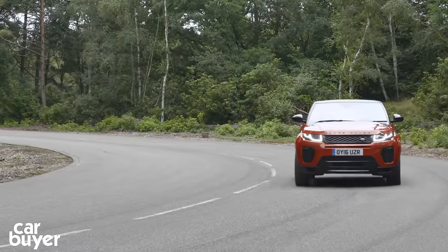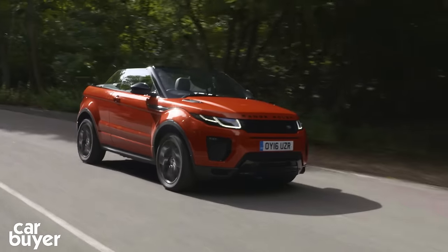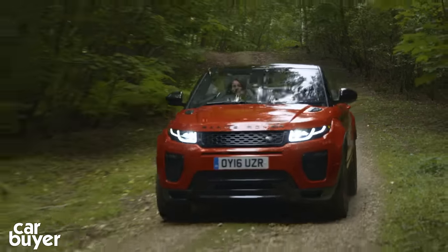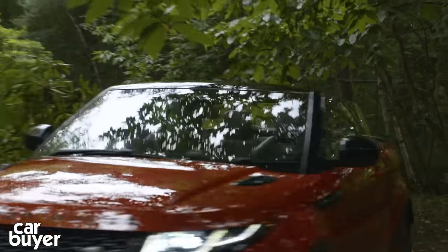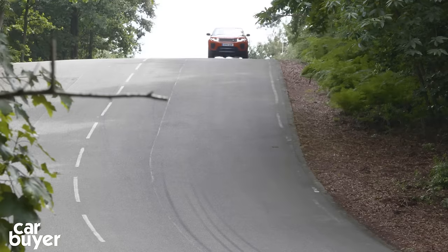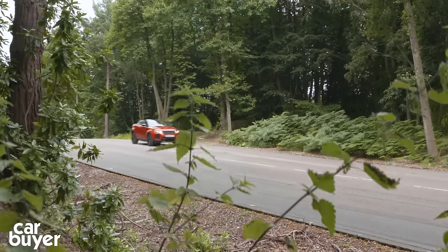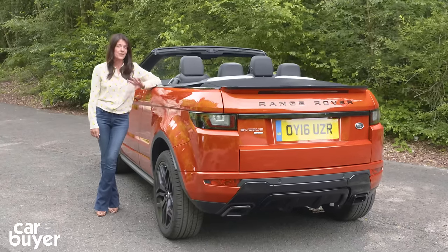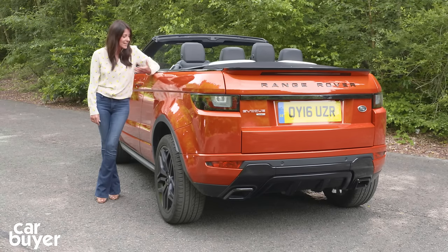Don't think for a minute that because this is a car born to spend its days on Rodeo Drive that this soft-top has gone soft. It comes with the same off-road driving tech as the standard Evoque — different off-road driving modes along with hill descent control. The only obstacle you're likely to encounter on your off-road adventures are low-hanging branches. Of course, any car with the words luxury, SUV, and convertible in its billing won't come cheap, and this one certainly doesn't. You may get a lot of kit for your money but you're definitely going to pay for it. This is one of the most divisive cars I've driven in a very long time, but I think Land Rover have really hit on something here.